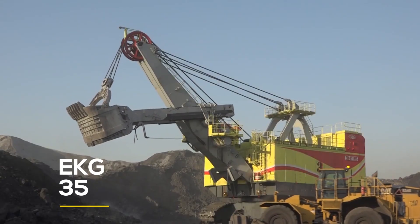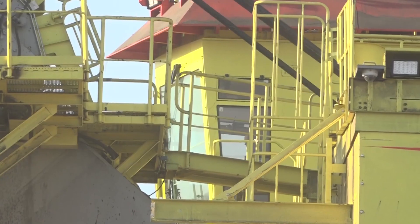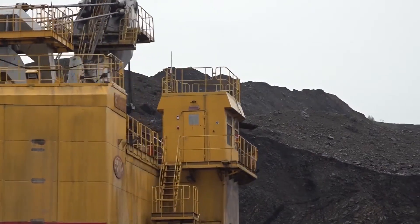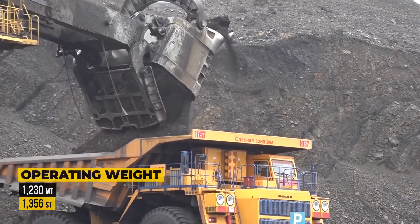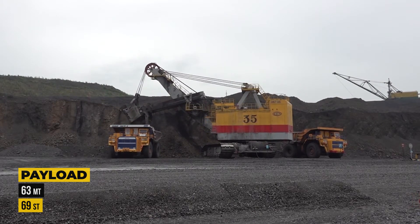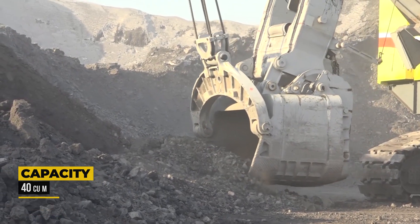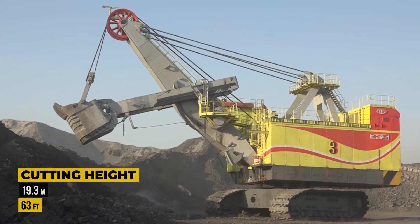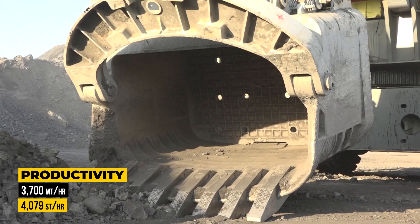Coming in at number five, we have the powerful EKG35. Originally released in 2011, this machine still holds the title of the largest and most powerful mining shovel ever made in Russia. Only three units have been manufactured, each with a hefty price tag of approximately $11.5 million. With an impressive operating weight of 1,230 metric tons, this beast has a nominal payload of 63 tons and a maximum dipper capacity of 40 cubic meters or 52.3 cubic yards. Its maximum cutting radius is 84 feet, while its cutting height reaches an impressive 63 feet. The EKG35 has a mind-blowing ability to move more than 3,700 tons of material per hour.